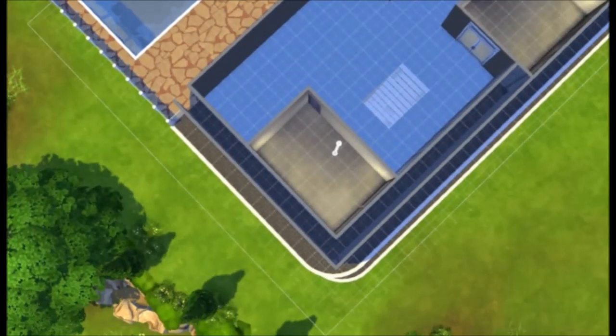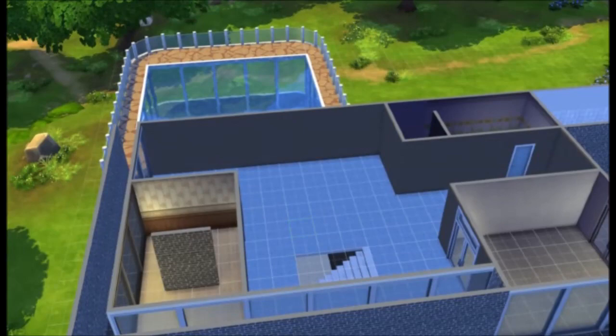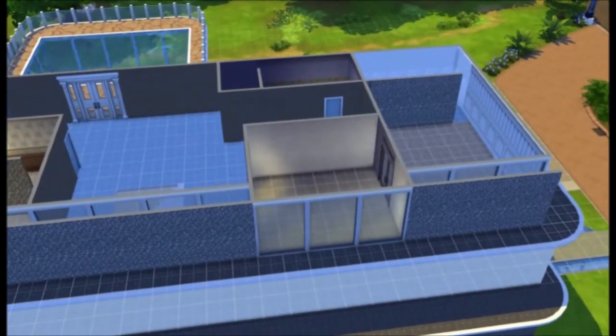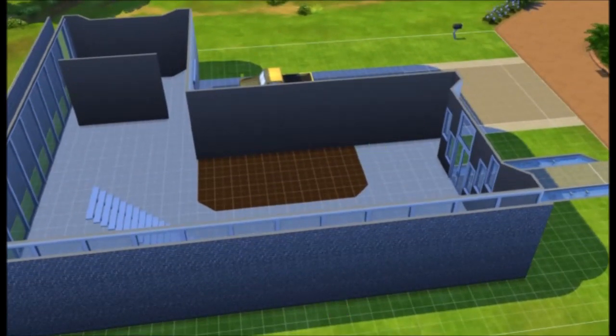Putting in the doors. Just doing the office there and putting that door over there. I tried to make the gym red because I just like to make gyms red.